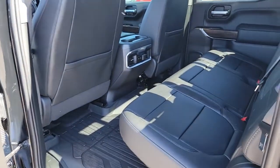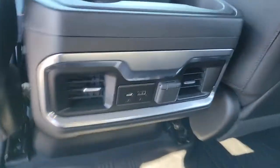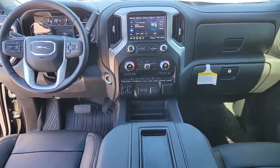These are just some of the great options this vehicle comes with: aluminum wheels, steering wheel audio controls, electronic stability control, seat memory, and trip computer.